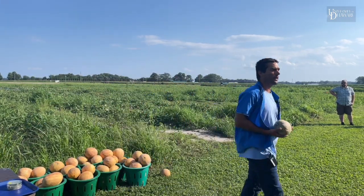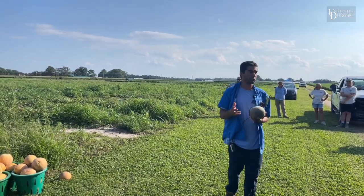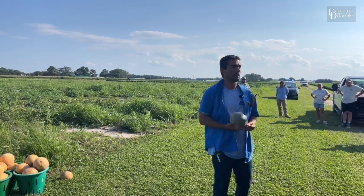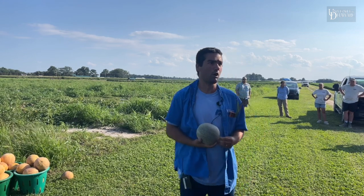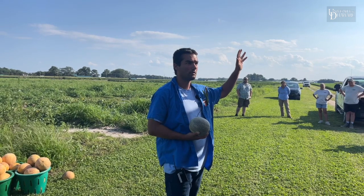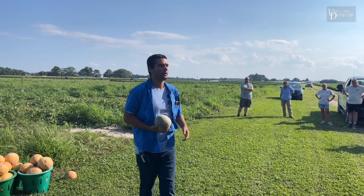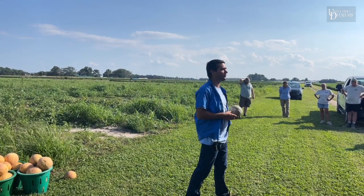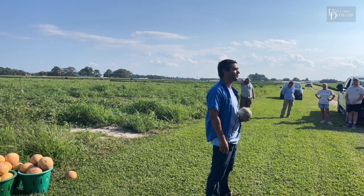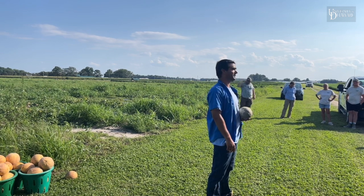The other insect pest that we do a lot of work with on the research station is corn earworm and sweet corn — we're going to discuss that a lot more next week. This summer we've had pretty low earworm pressure. Morgan helped me harvest 1,200 ears of sweet corn last week and we graded it for worm damage — I had a grand total of six earworms.